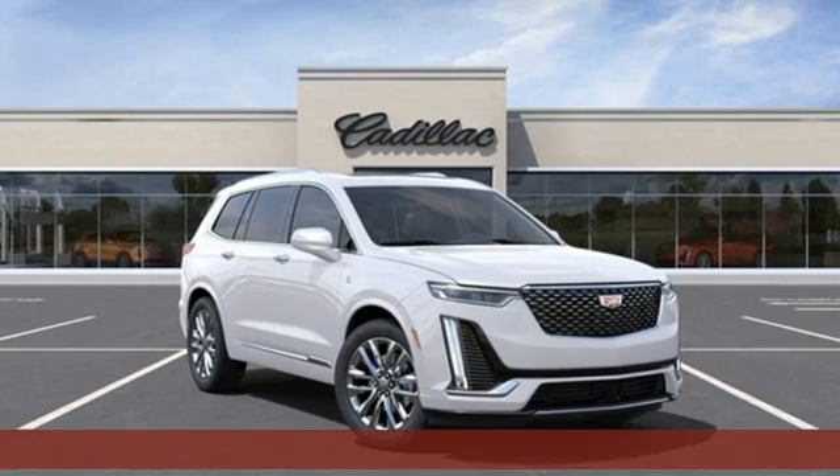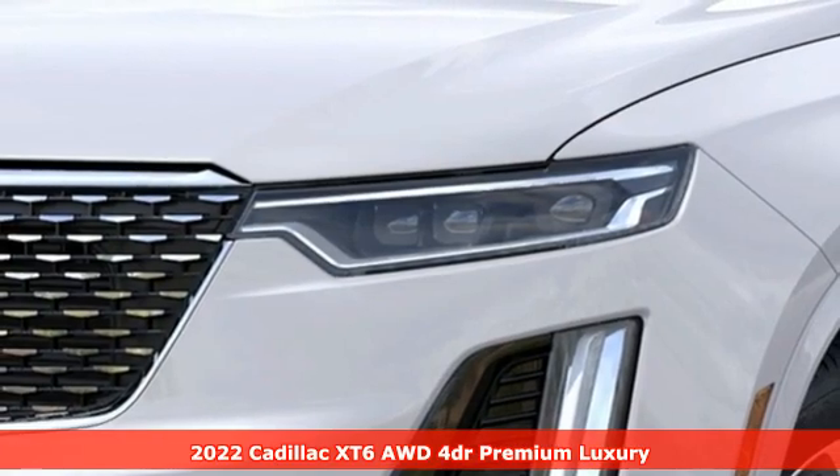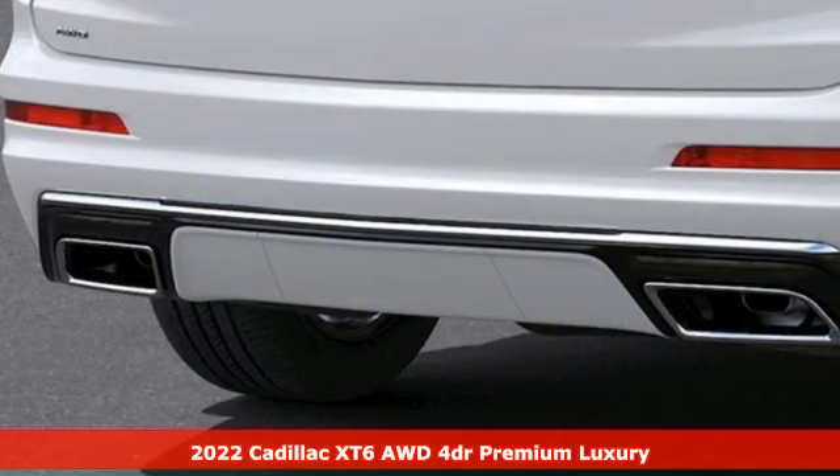Here's a new 2022 Cadillac XT6, the perfect vehicle for a luxurious escape — a power move for your family.